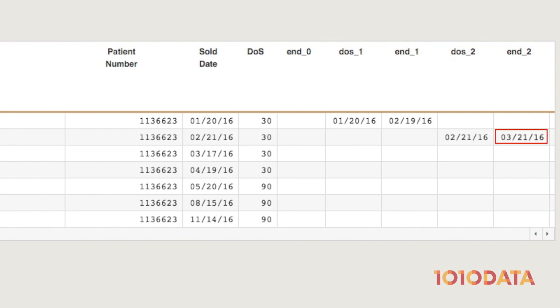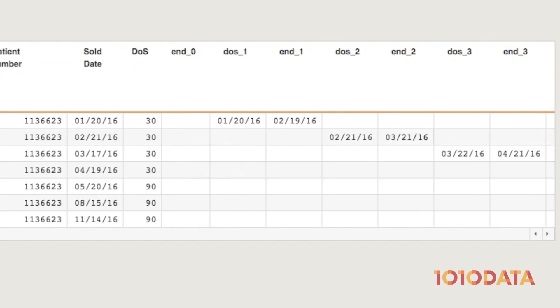The patient has coverage through March 21st, but actually comes in early for a refill on March 17th. The patient has banked four days worth of medication coverage they'll be able to use in the future. So even though the patient refilled early, the system automatically recognizes March 22nd as the first coverage day for that refill.